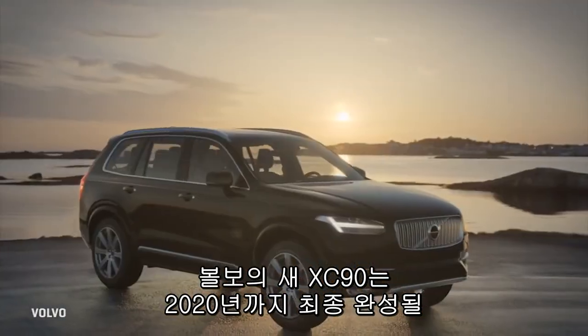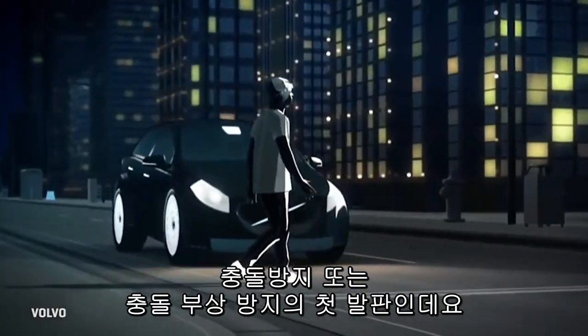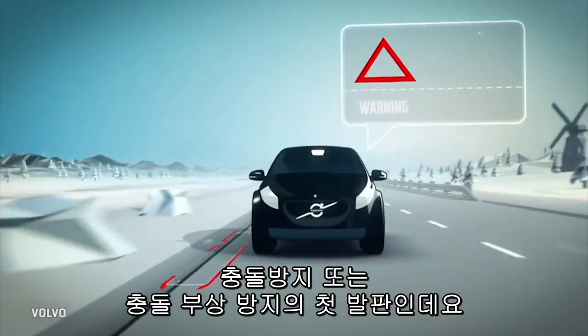Volvo's new XC90, for example, is a first step toward its goal of crash-free — or at least injury-from-crash-free — cars by 2020.